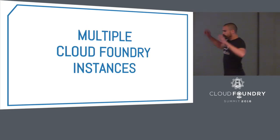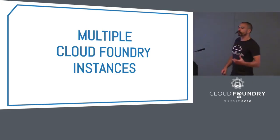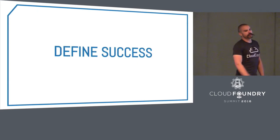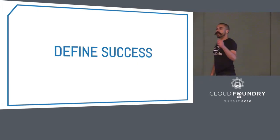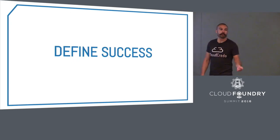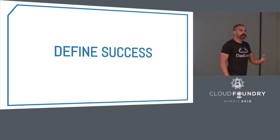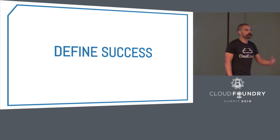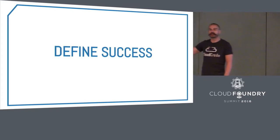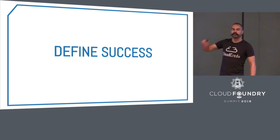We've defined the kind of organization we're talking about and briefly touched on the architecture. So what is the advice I would give you? If you're going to integrate Cloud Foundry into an organization like this, or any organization really, it's really important to define success. What is it that you're trying to achieve by adopting PaaS in this organization?